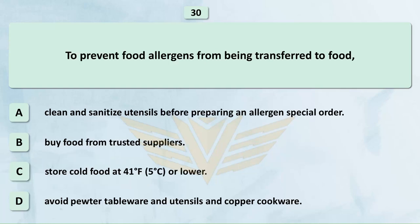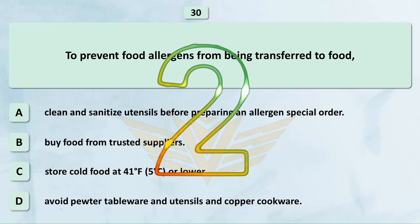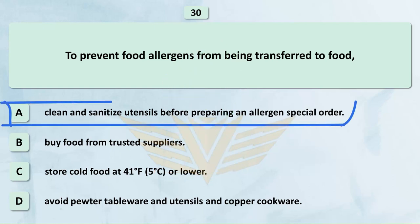To prevent food allergens from being transferred to food: A. Clean and sanitize utensils before preparing an allergen special order. B. Buy food from trusted suppliers. C. Store cold food at 41°F (5°C) or lower. D. Avoid pewter tableware and utensils and copper cookware. The correct answer is A: Clean and sanitize utensils before preparing an allergen special order.